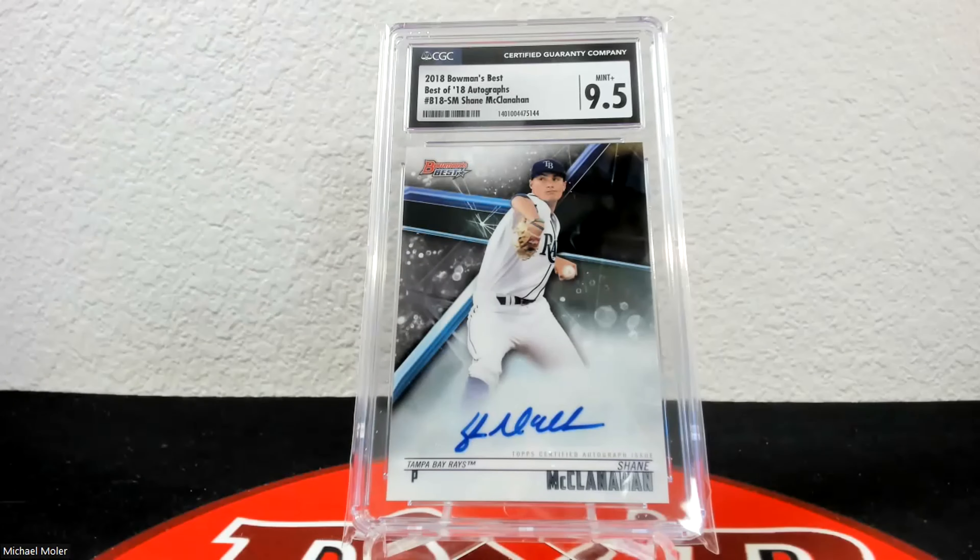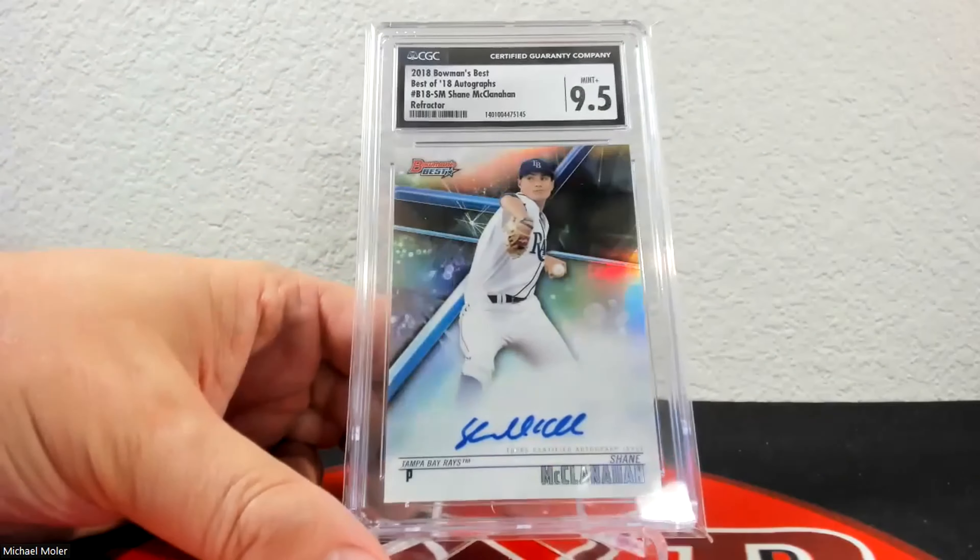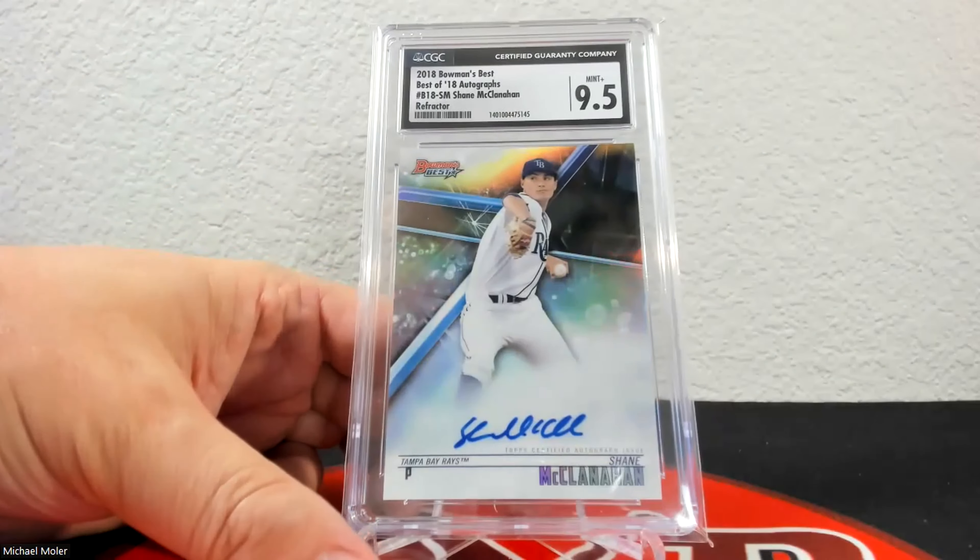This is a base card auto from 2018 Bowman's Best — his first draft year. It came back at 9.5; I'd really like to have a 10 of one of these and may keep sending more in. Here is the refractor — you can see the shine on that one. The refractors are very short printed out of this set and don't pop up very often. This one came back at 9.5. All of these have 10 autos, by the way.